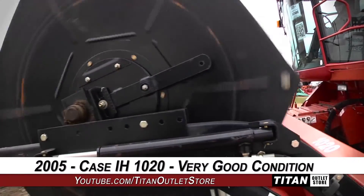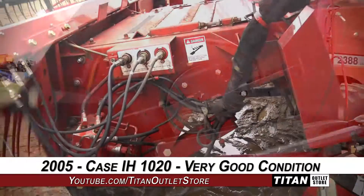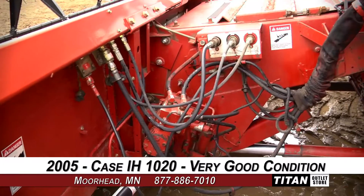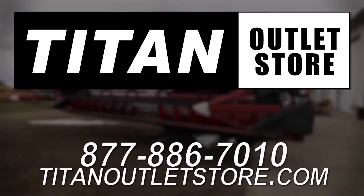Thank you for viewing this KCAH 1020. Interested in this flex header? Give our sales staff a call at 877-886-7010. Interested in viewing more equipment? Go online to TitanOutletStore.com.